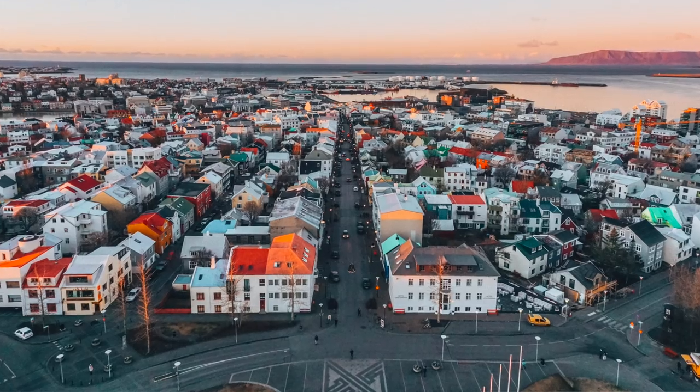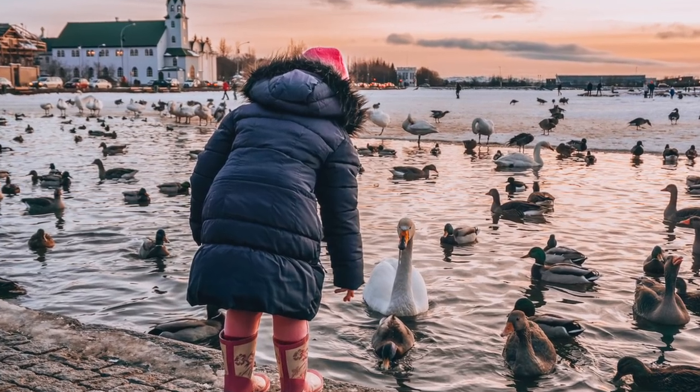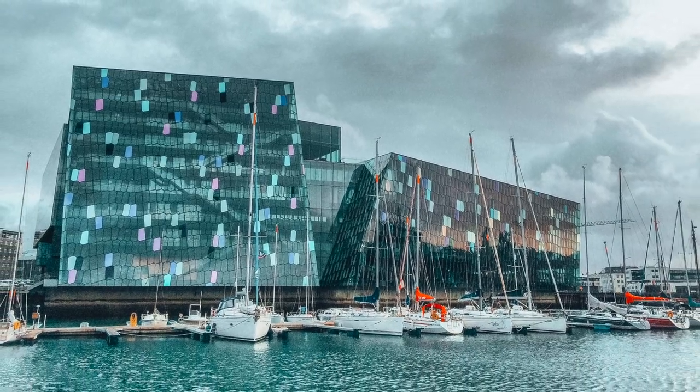Last and certainly not least, I can't forget about Reykjavik itself. Even though this is a video about getting out of Reykjavik, don't forget to take some time to explore the city. It's such a beautiful city — it's the northernmost capital of the world, it's dotted with adorable colored houses, and there's tons of things to do and see for free. So even though a lot of people want to day trip and see all the beautiful nature, don't forget to take at least a day and explore around Reykjavik as well.